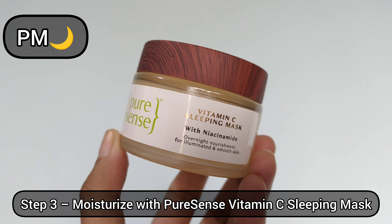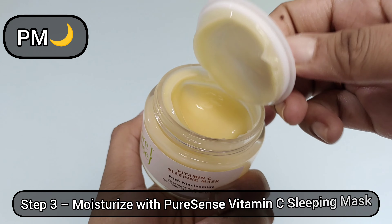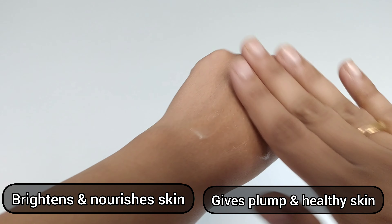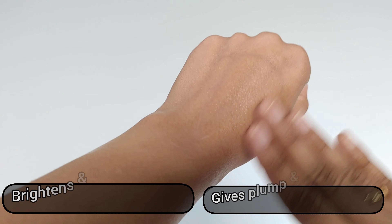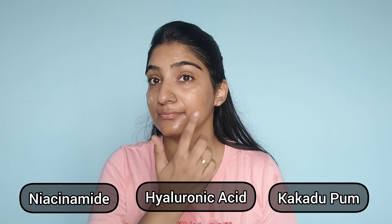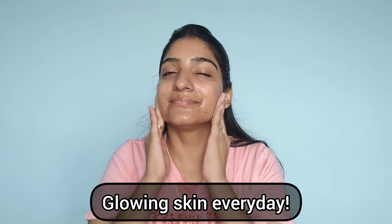At night, I like to deeply moisturize my skin, so I'm using the Vitamin C Sleeping Mask from Pure Sense. This gives me an early morning fresh and glowing skin, which is why it's a very important part of my nighttime routine. It comes with the added goodness of niacinamide, hyaluronic acid, and kakadu plum. It gives extra hydration, nourishes deeply, and brightens my skin for a radiant look.